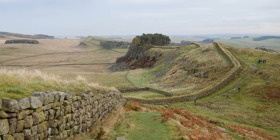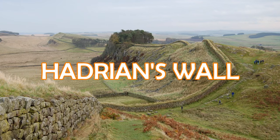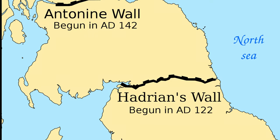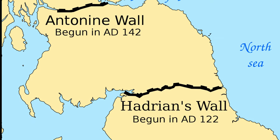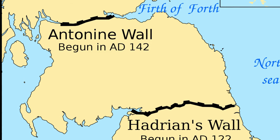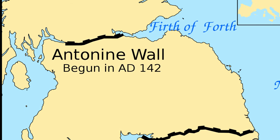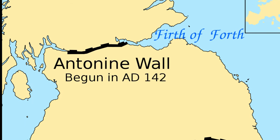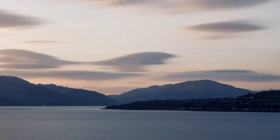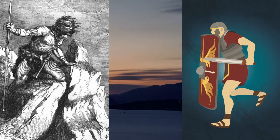In 122, the Romans started construction on Hadrian's Wall in Northern England, which was completed around 127. Around 15 years later, Rome began construction on the northernmost frontier of their empire, the Antonine Wall, which stretched between the Firth of Forth and the River Clyde in the central belt of modern Scotland. Over the decades, however, there was constant back and forth between the native people of ancient Scotland and the Romans.